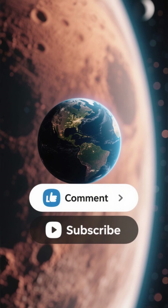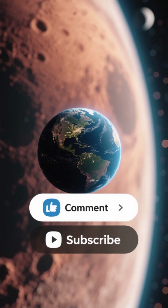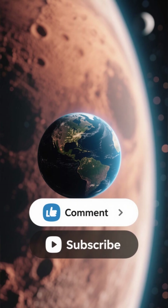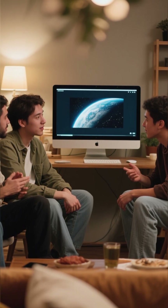If you enjoyed this breakdown and want more upcoming sky events and space discoveries, make sure to like the video, subscribe, and stay connected. And if you know someone who's a total space lover, don't forget to share this video with them too.